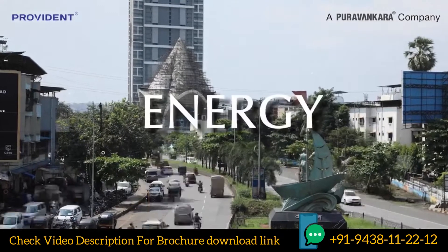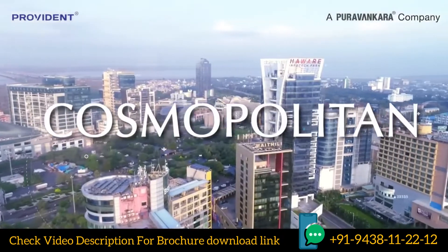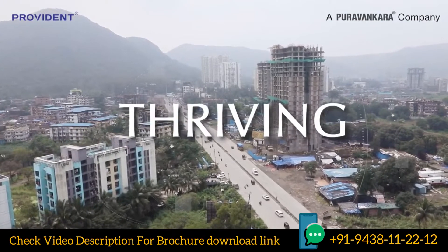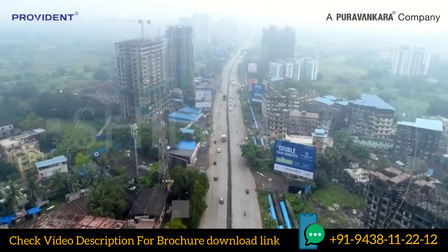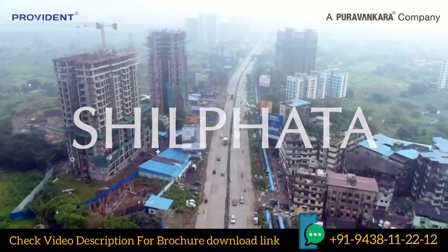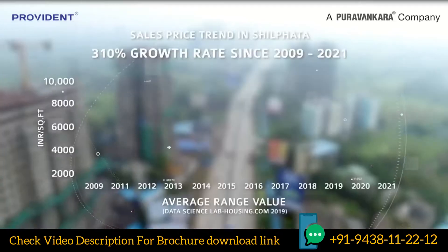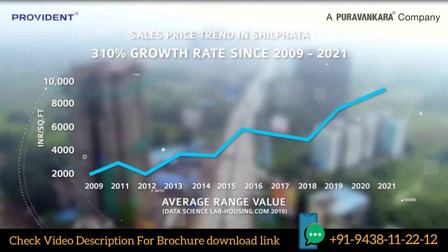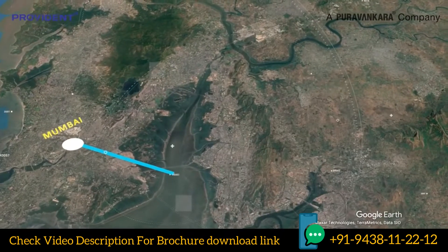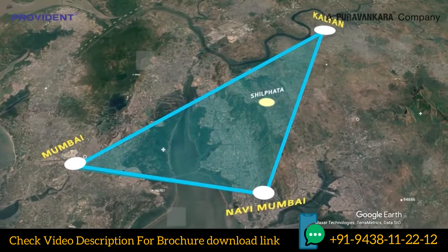A city with energy, a cosmopolitan locality, an area that thrives. Welcome to Shilfata, an emerging location with township developments by renowned developers, an area poised for growth. Right in the middle of the Mumbai-Navi Mumbai Kalyan Economic Triangle, Shilfata is a hub of real estate activity.